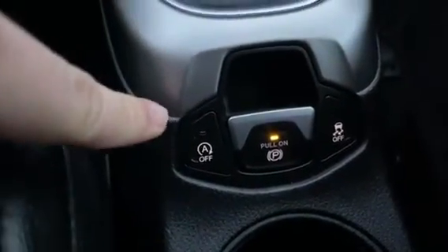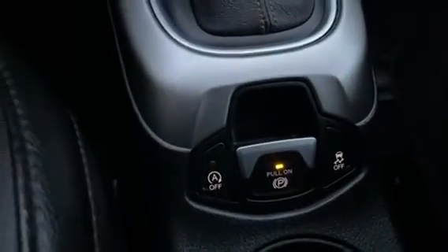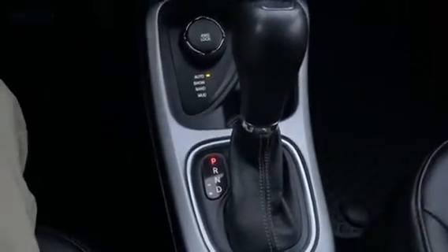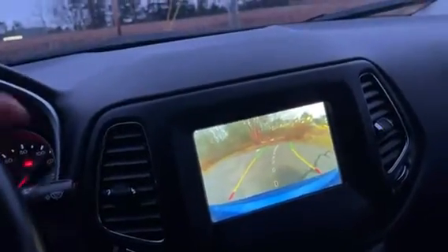You have an electronic parking brake, an idle stop-and-go system, and a traction control and stability control button right behind the shifter. And not to forget, when you put the vehicle in reverse you do have a nice backup camera with guided lines.